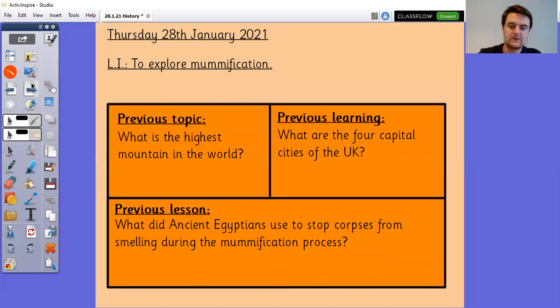Okay, so some questions from some previous learning. What is the highest mountain in the world? Remember we talked a little bit about how the highest and the tallest mountains are slightly different. The highest one is probably the one you're thinking of.